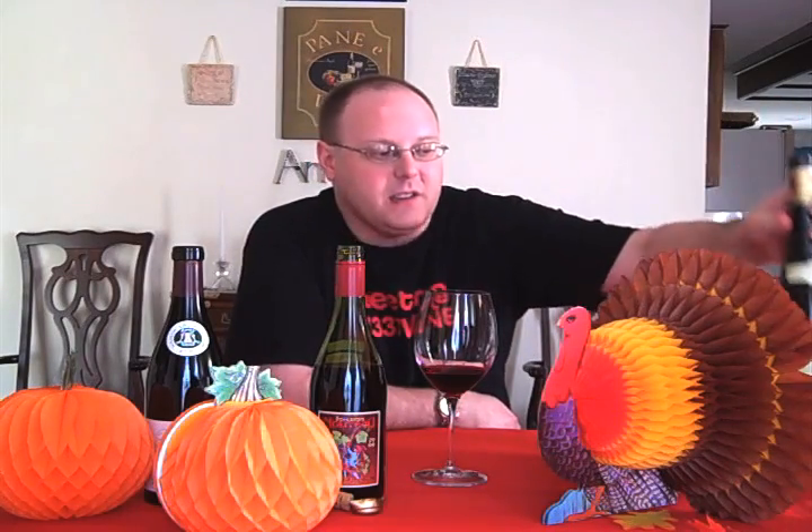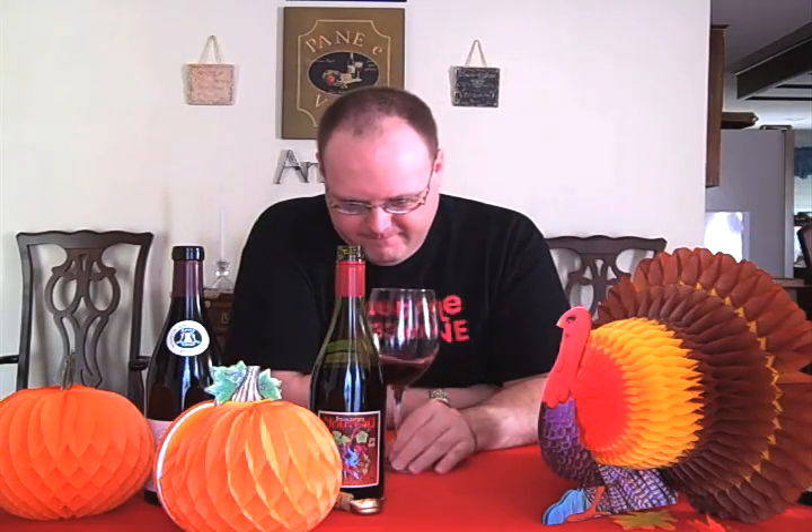I'd give this an 86. I like it — I like it for what it is. I don't like it as much as the Riesling, but I've had some other Beaujolais Nouveaux that were pretty bad. Let's go on to the next wine.